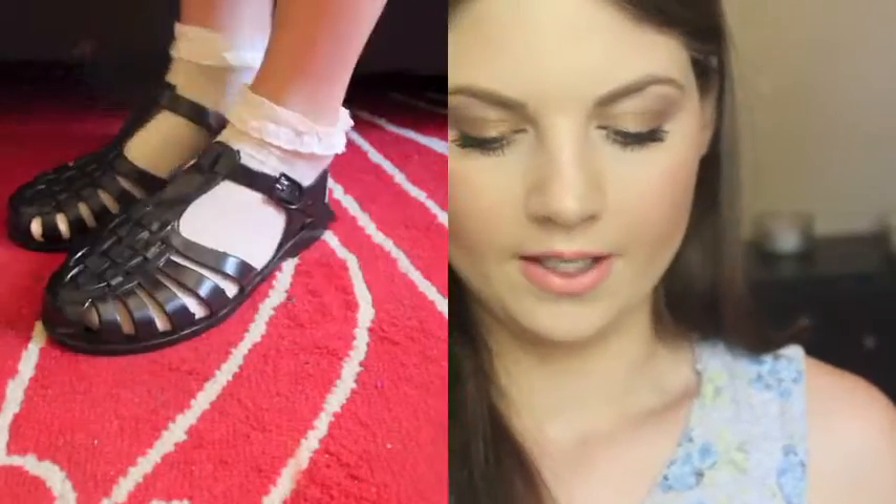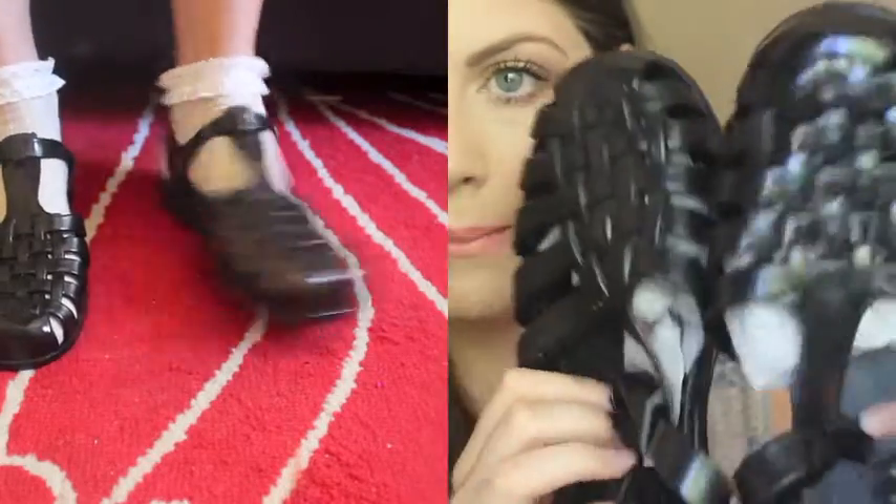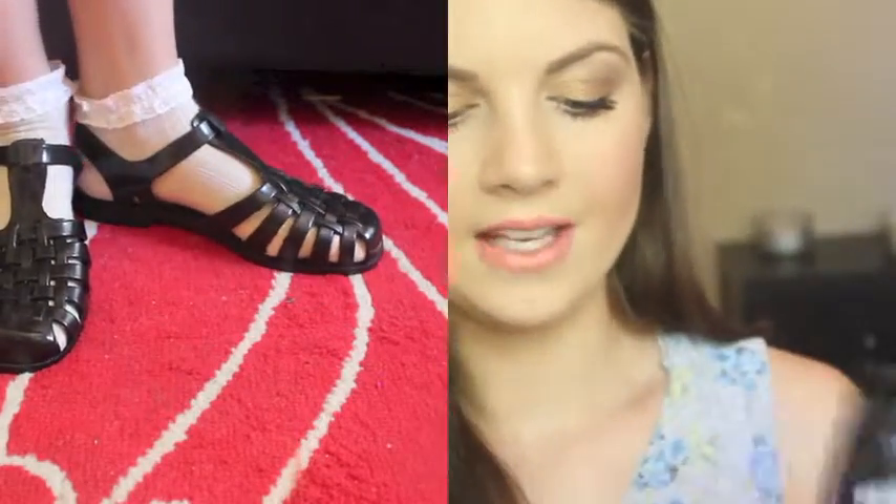I got these in size 39, which is an 8/9. I also got a pair of flat black ones as well — they look pretty much exactly the same but just flat, and they seem a little bit squishier than the high-heeled ones.